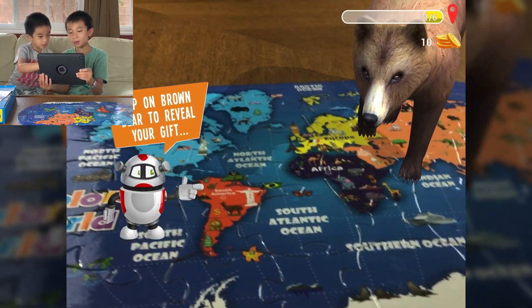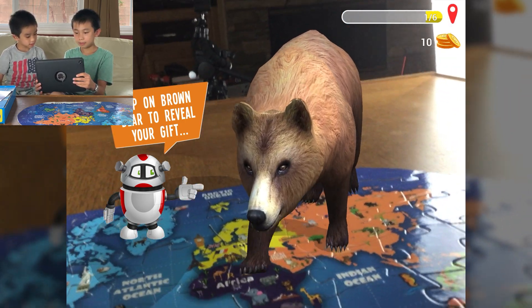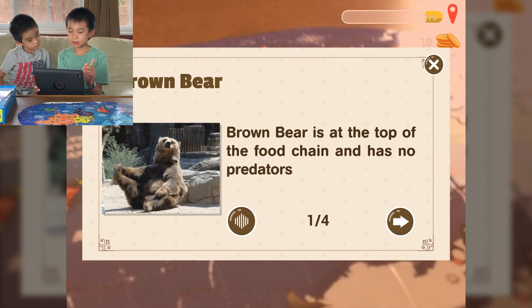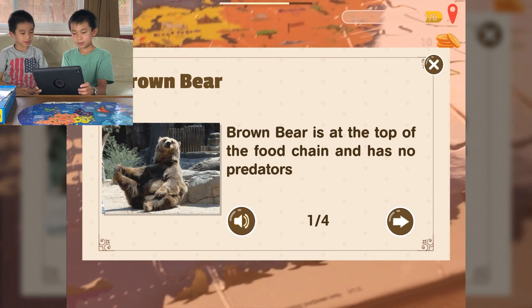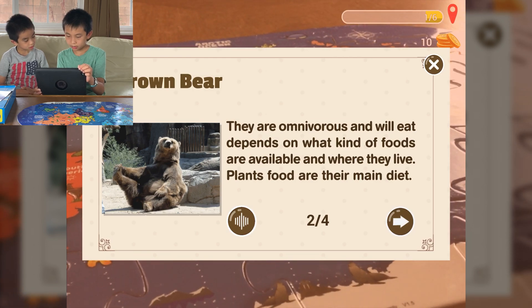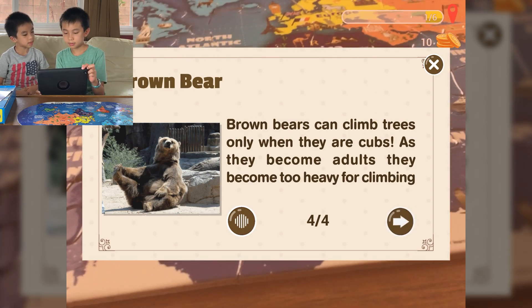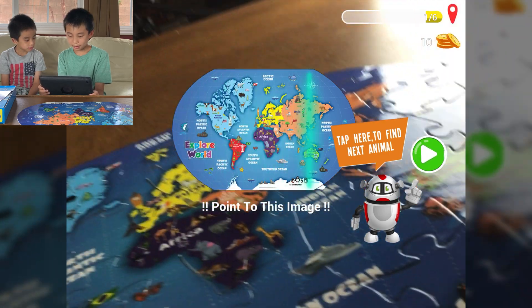There's the brown bear — whoa, we can see the brown bear, it's like on the table! We want to see it from the side. Tap here to find the next animal. A brown bear is at the top of the food chain and has no predators. I like how they read it to you. They are omnivorous and will eat depending on what kind of foods are available and where they live. Plants are their main diet. Baby brown bears are usually born in pairs — they are born blind and without hair. Brown bears can climb trees only when they are cubs. As they become adults, they become too heavy for climbing. They can't climb when they're adults!